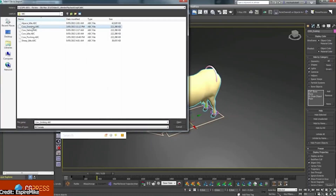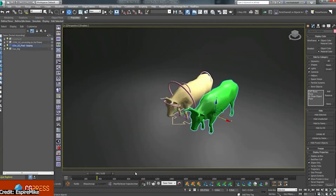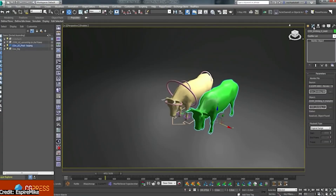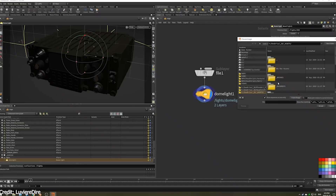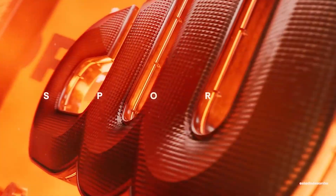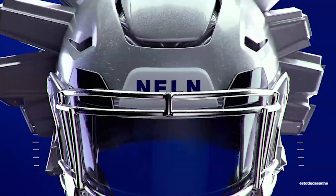Blender skips polished onboarding. Tutorials focus on clicks over the why, leaving navigation to trial and error or communities. No built-in wizards or tooltips match commercial software. Reliance on forums and YouTube fills the gaps — this builds deeper control eventually, rewarding persistence. Cinema 4D earns praise for its clean UI, predictable workflows, built-in motion presets, and industry polish tools, making it a favorite for motion graphics and 3D animation pros seeking efficiency over steep learning curves.